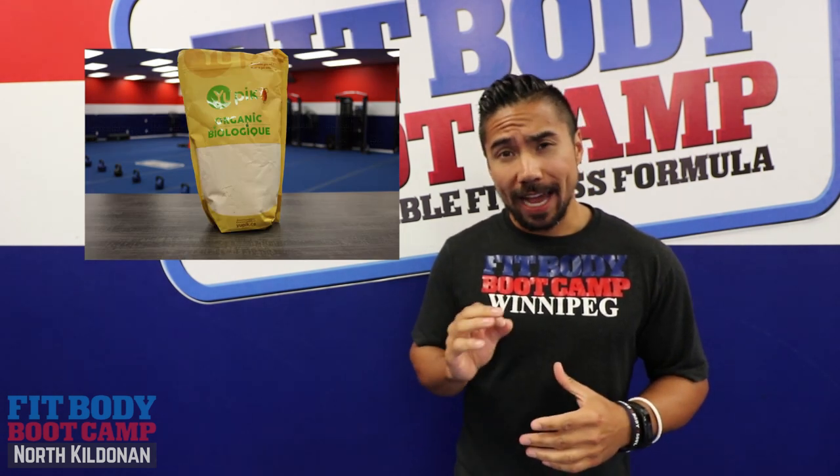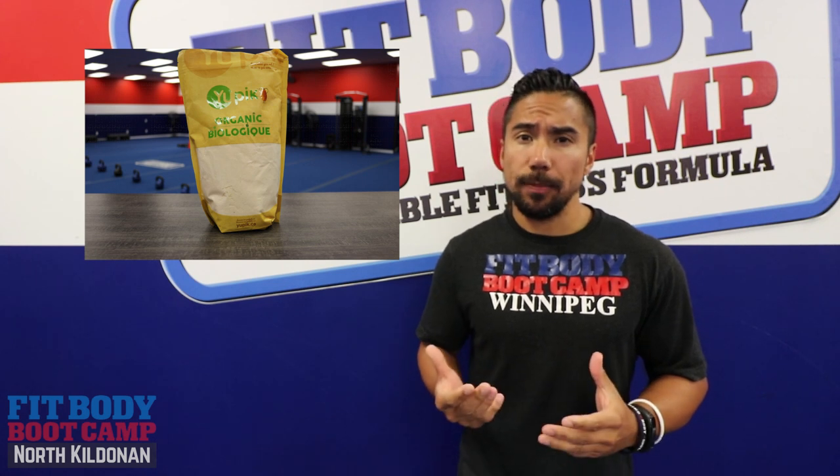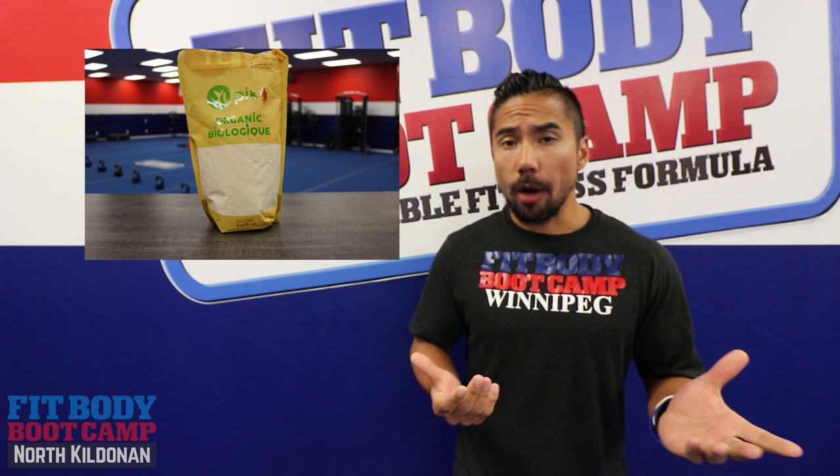Coconut Flour. We brought in organic coconut flour at a great price for you because a lot of our recipes call for coconut flour or almond flour.